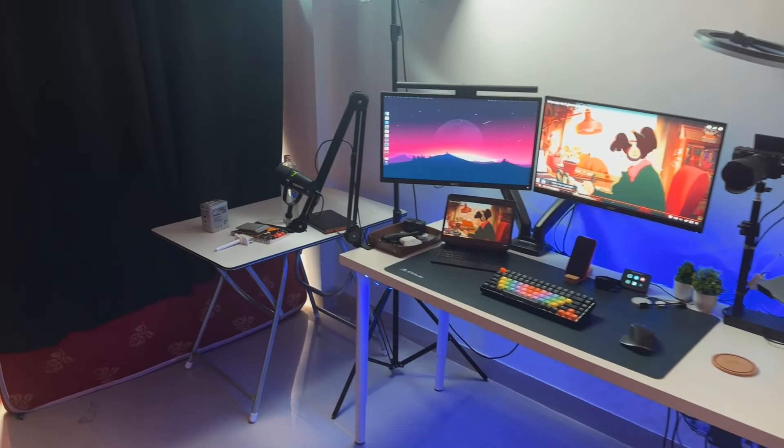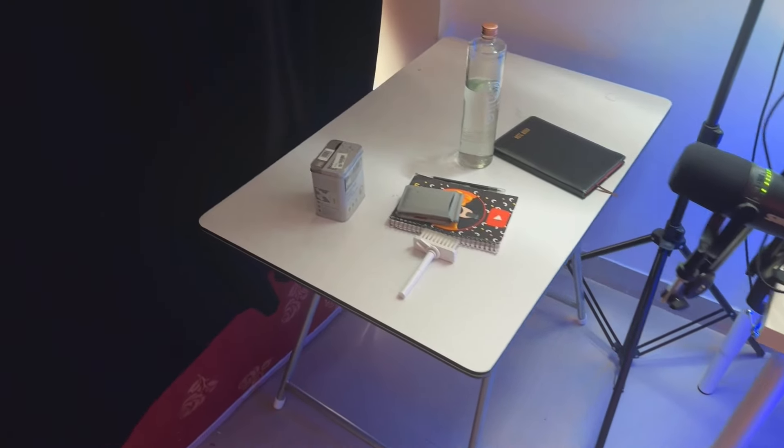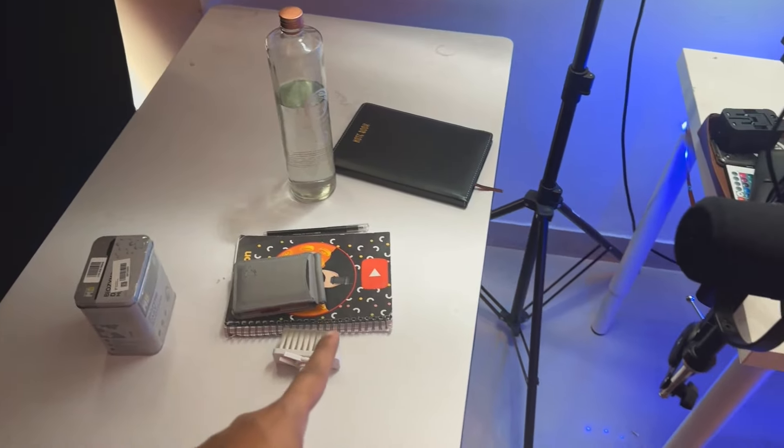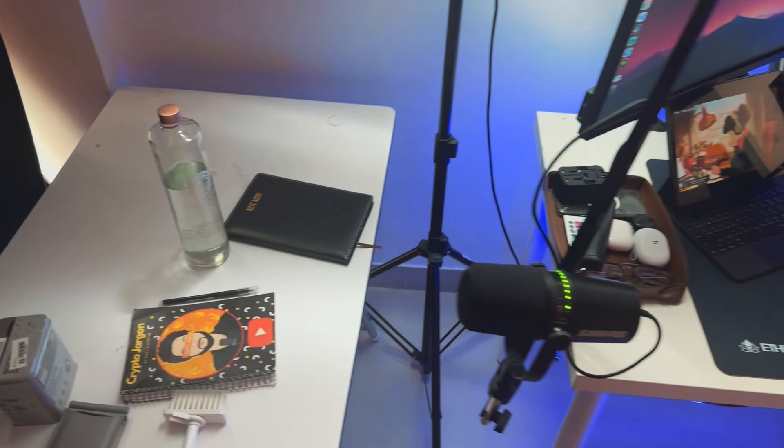Let's start the tour of the desk setup. On the left side is my spare desk, which has random stuff like a bottle of water and some notebooks. I use this notebook — as you can see it has a channel logo — for notes. If I read a book, I need some notes.